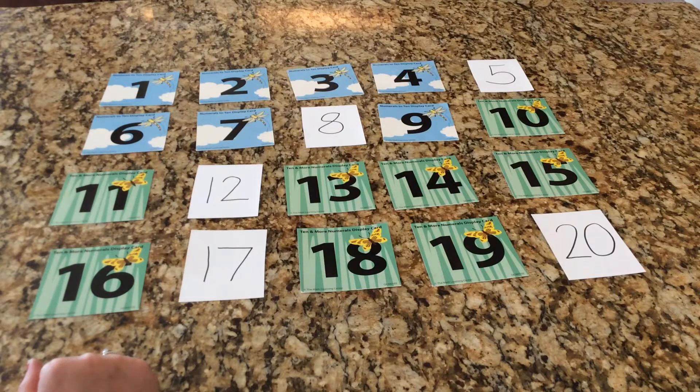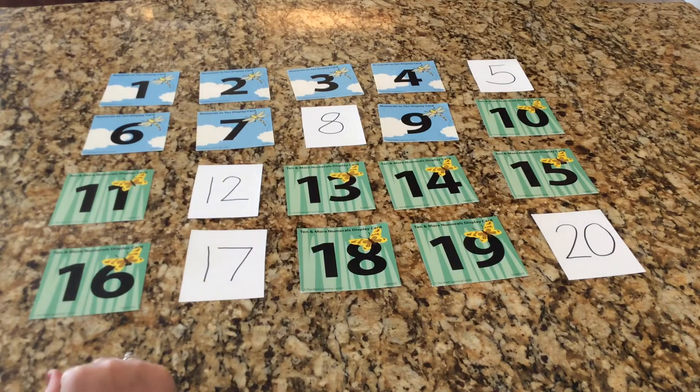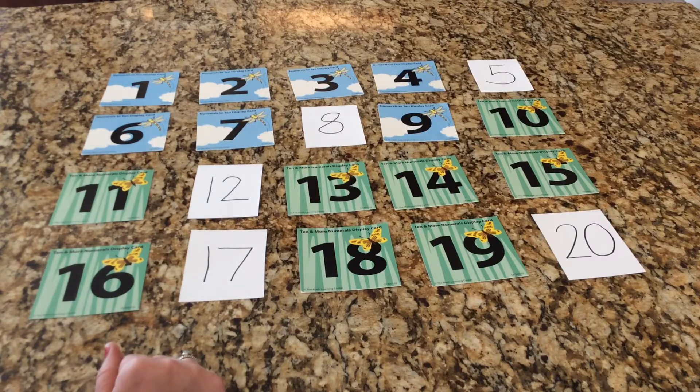Mr. Hinkle is going to try to guess the number that I have written down on a card by asking: is it greater than this number, smaller than this number, is it directly before this number, is it directly after this number? This game is similar to Guess Who — we will narrow down the numbers by turning them over depending on the questions he asks. I have my first mystery number in my pocket, so go ahead and ask me some questions.